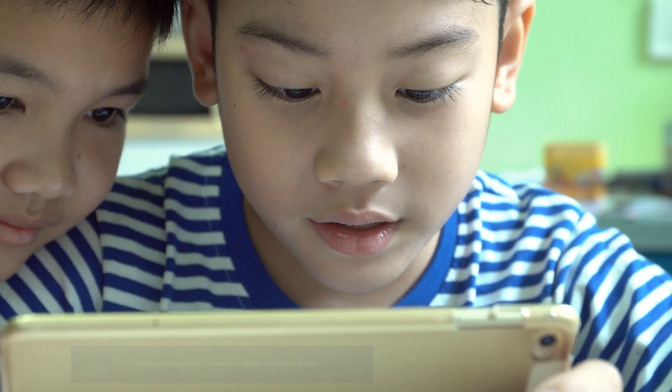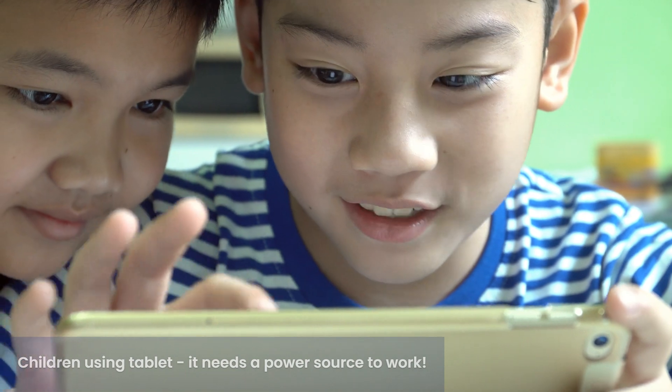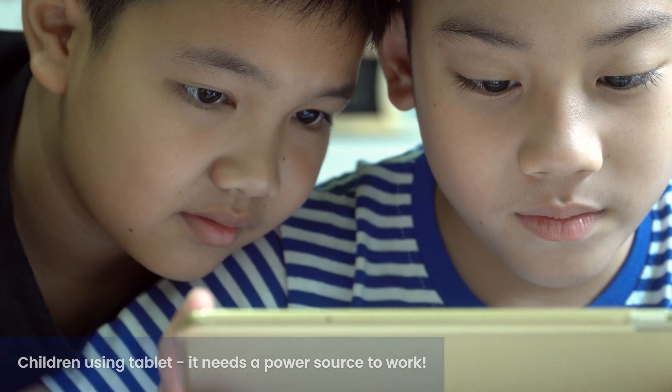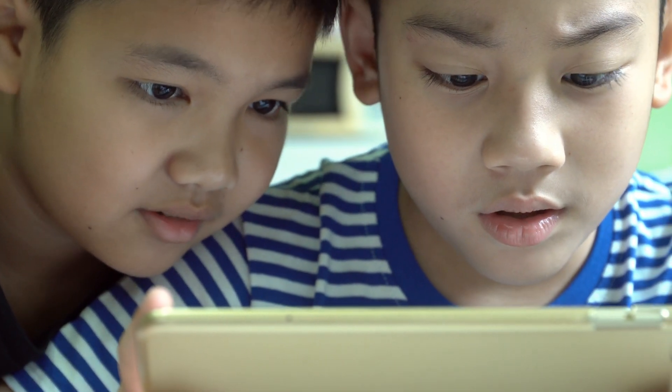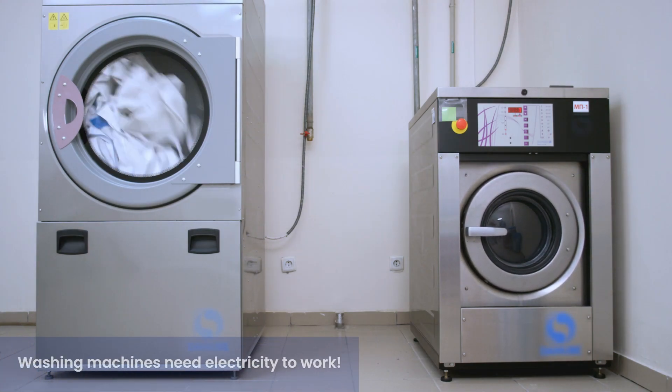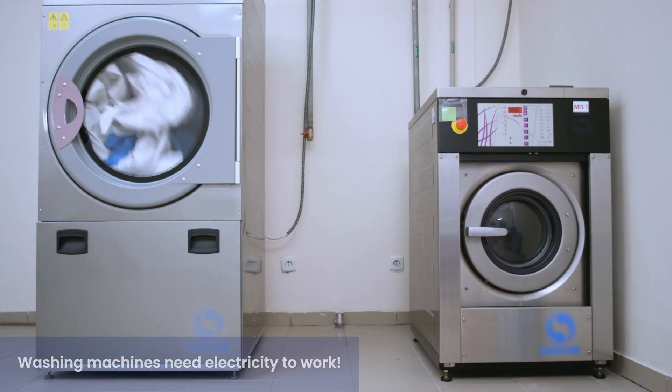Devices, machines, and appliances need an input of electrical energy to make them work. We will be learning more about electricity and energy. Electricity is part of our lives, and many people depend on it to make their lives easier and more comfortable.